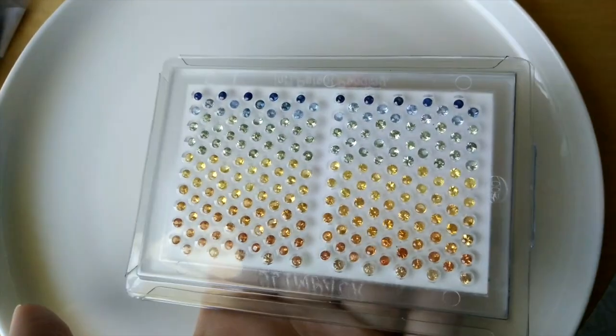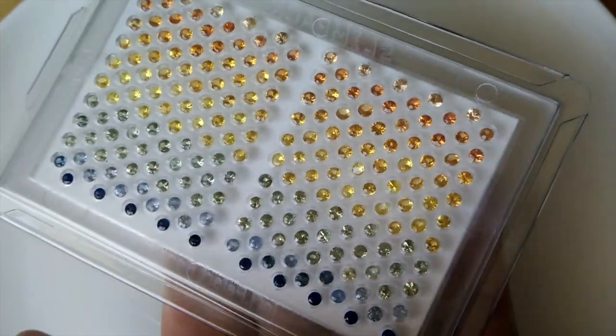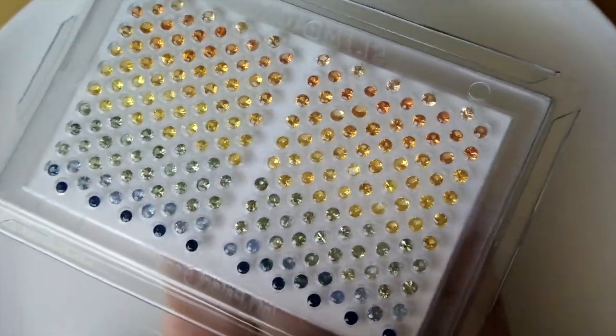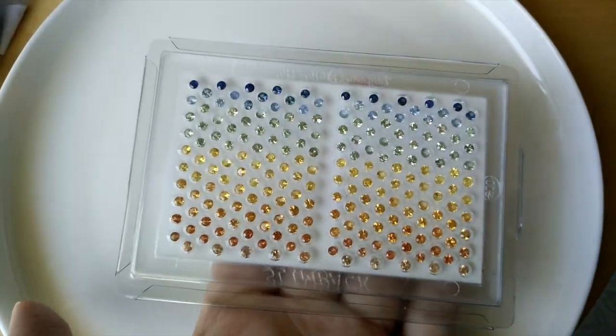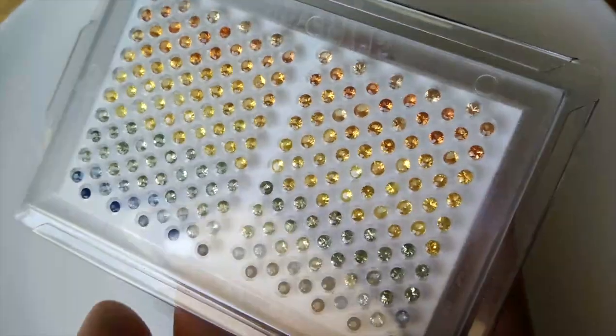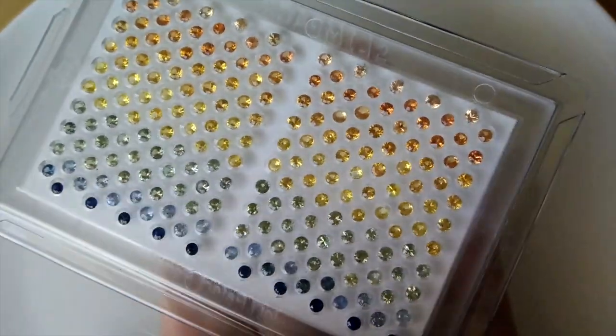A beautiful presentation box, and I think it would make a tremendous gift or display piece to have, and a pretty exciting no reserve auction. Genuine sapphires that are heat treated only, and as you can see, what a palette of colors — just beautiful.